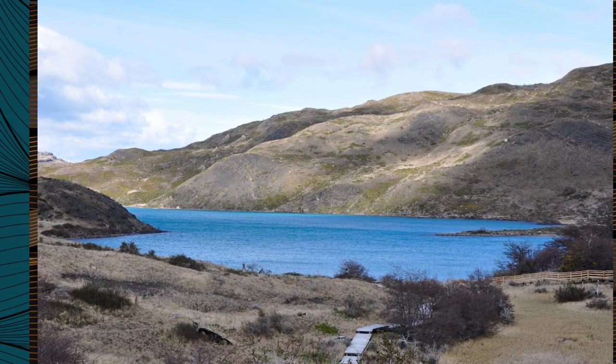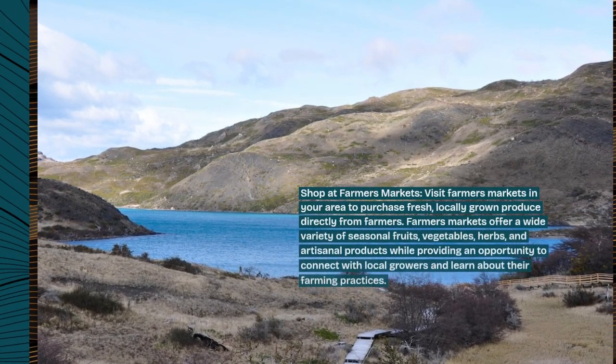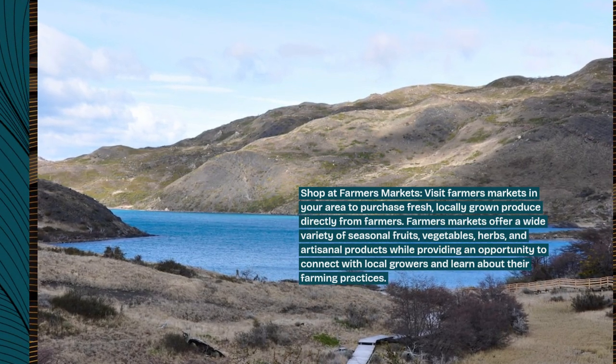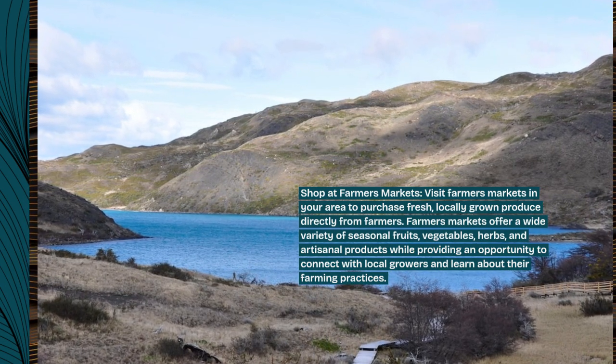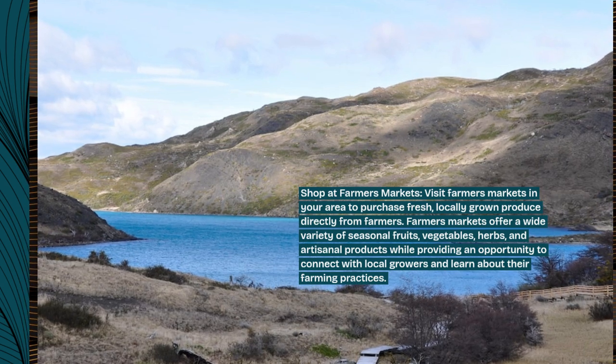Shop at farmers markets. Visit farmers markets in your area to purchase fresh, locally grown produce directly from farmers. Farmers markets offer a wide variety of seasonal fruits, vegetables, herbs, and artisanal products while providing an opportunity to connect with local growers and learn about their farming practices.